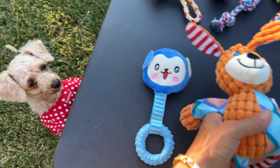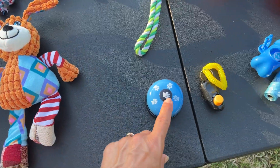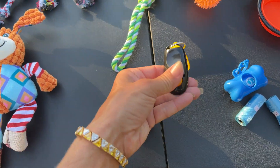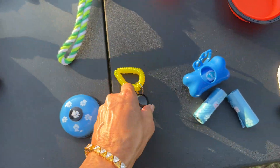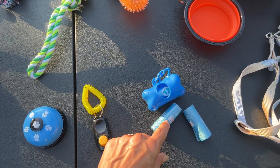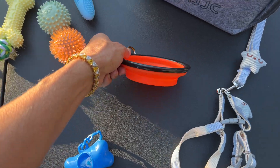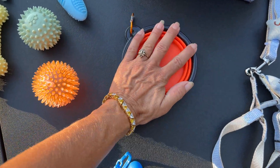Now we've got some training tools here — a little bell to get their attention, your clicker, and when you go to a park or somewhere where you've got to clean up after them, here's your poop bags. And here's a nice collapsible little bowl for food or water.